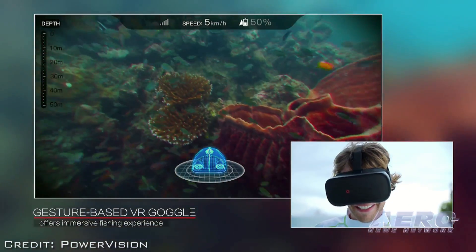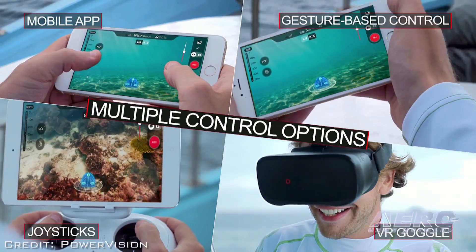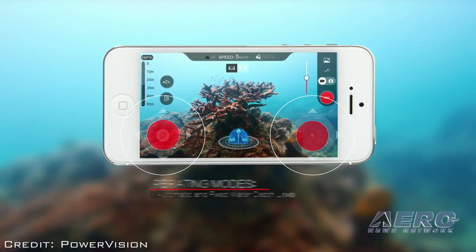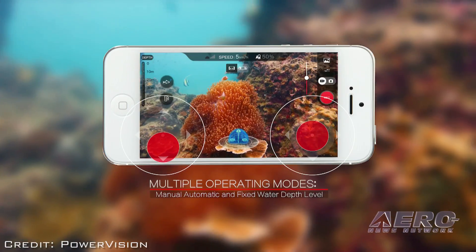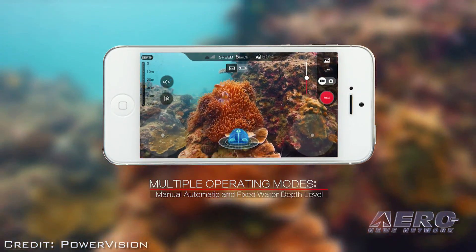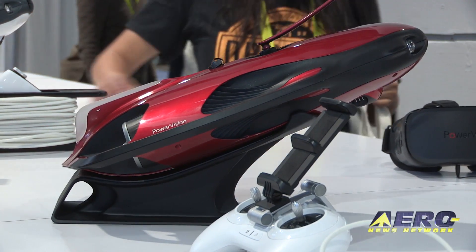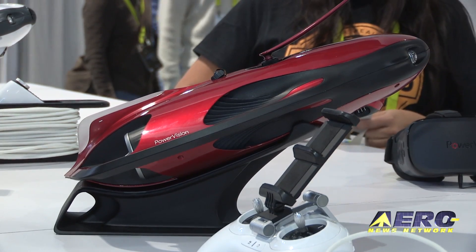With Power Ray, you can be alone with a fishing pole, put the drone in the water, and control it through head movements — catch a fish and reel it in, all in 4K. The submersible was announced two days ago at CES and the response has been incredible. A pre-sale is planned for February 27th. Pricing hasn't been announced yet, but it will be shipping sometime in the spring.